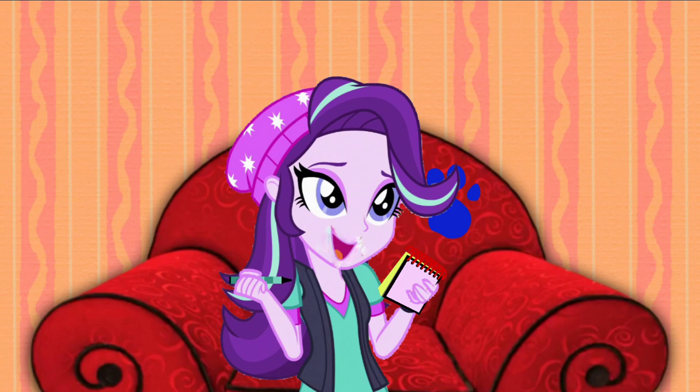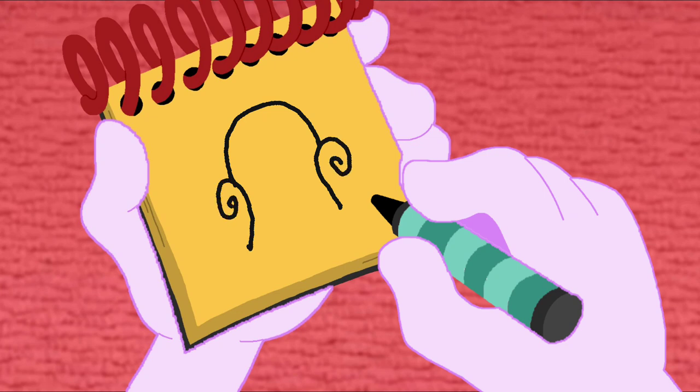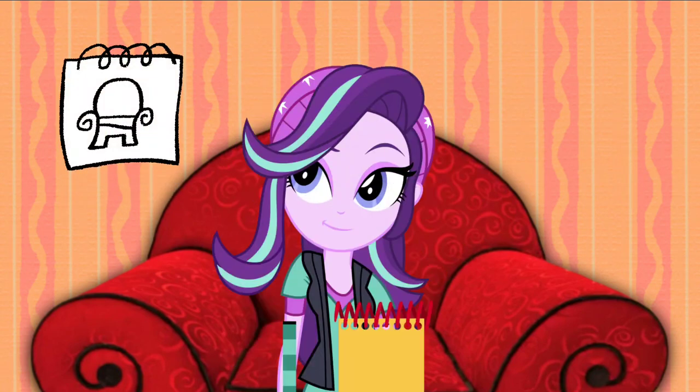Okay, so the thinking chair. First we draw an arc, and then two swirls for the arms of the chair. A curved line for the legs, and then some horizontal lines for the seat. There, the thinking chair. So our first clue is our notebook, and now our second clue is the thinking chair.